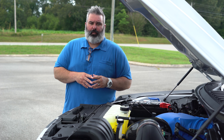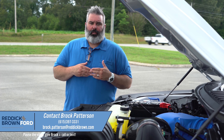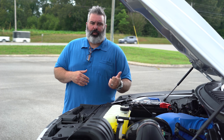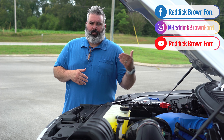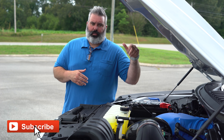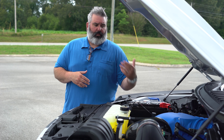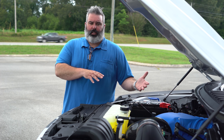Ford is offering some great incentives from Ford Credit. Reach out to me at 615-397-3331 — again, 615-397-3331. Be sure to check us out on Facebook and Instagram: Reddick Brown Ford. If you're not already subscribed to our YouTube channel, make sure you subscribe and hit the bell notifications so you'll get all the recent drops we do on our video content. These things move fast. If you've got any questions, we're happy to help. We appreciate you watching our videos. Have an awesome day.